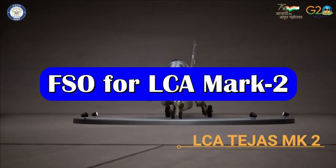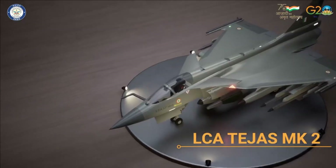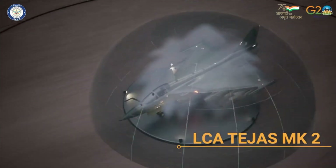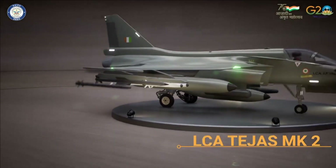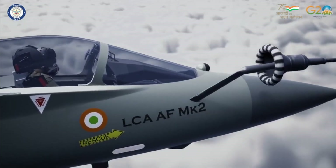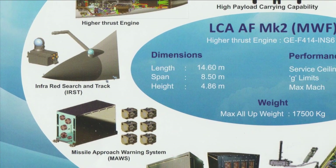DRDO's lab IRD has also been working on a next-generation infrared search and tracking system for the LCA Mk2, also called FSO — Front Sector Optronics. The IRD's FSO is very sleek and compact in size compared to its competitors, which speaks to the advanced technology incorporated in it. It has two main components: a sensor head unit and a processing unit.